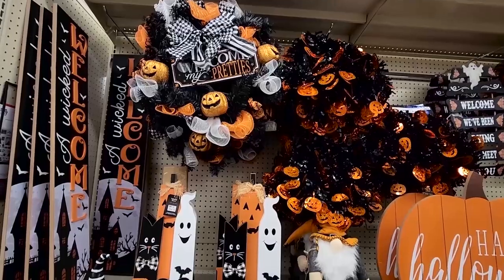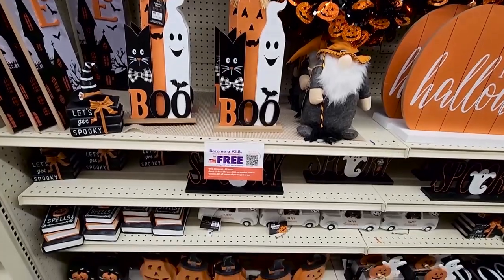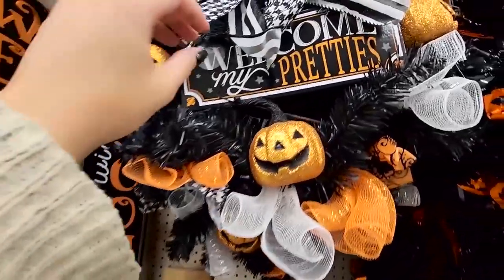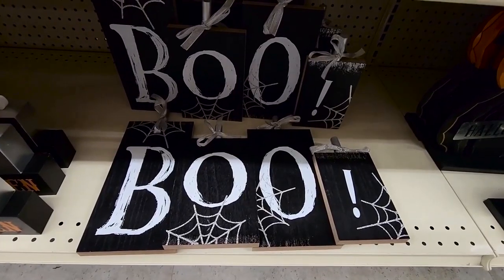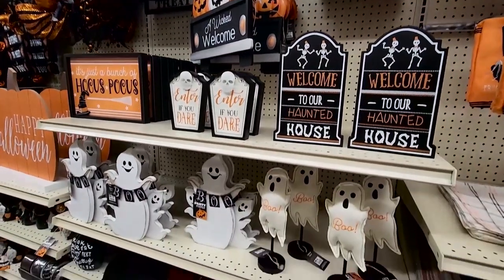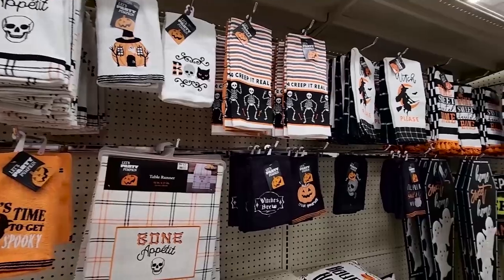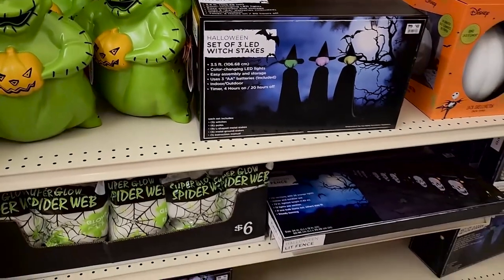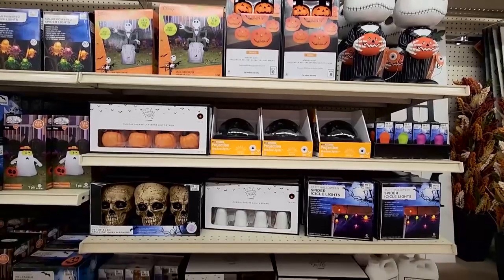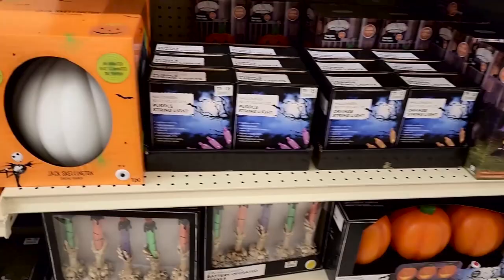The 'creepy cute' kind of theme is everywhere this year — it is literally the theme of the year. At Big Lots they stuck to an orange, black, and white color scheme, which I really appreciated, but it was just a little too creepy cute for me so I didn't pick anything up from that aisle. They had a lot of lights this year. Big Lots is really starting to remind me of Target — they've been stepping up their quality, and with that comes higher prices.